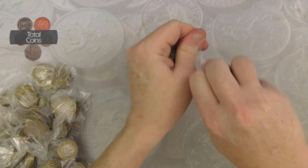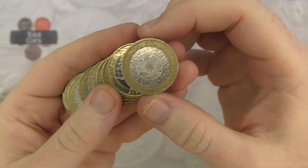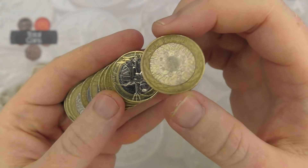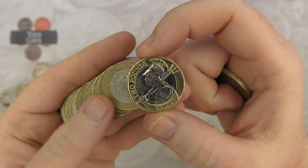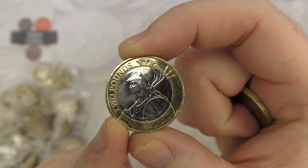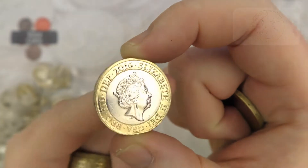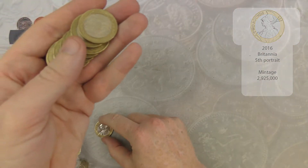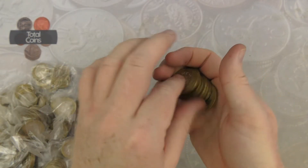We'll do the first bag in real time and go through what we're looking for. First off there we have Technologies — we're not looking to keep any of them as they're all quite highly minted, and even the low-minted ones are still quite common to find. But we do go straight into a Britannia. There are two years released into circulation: 2015 with about 750,000 minted and 2016 with about 3.5 million minted. This one is 2016 — the high-minted one — but still a really nice find to kick off with. And that is the end of the first bag.